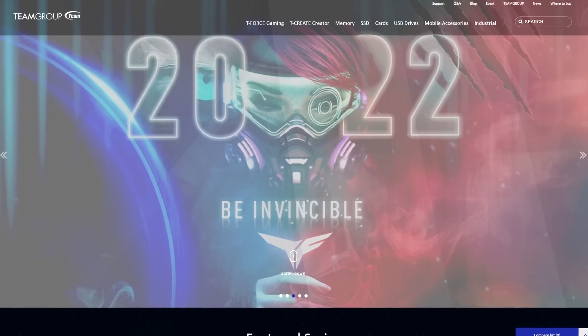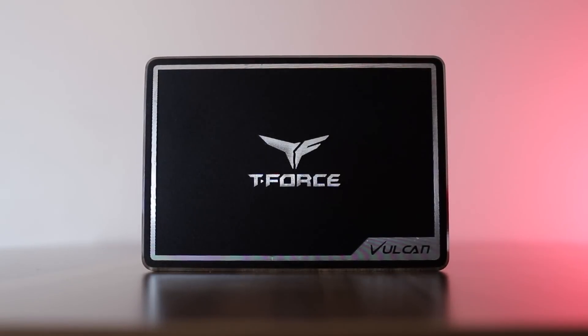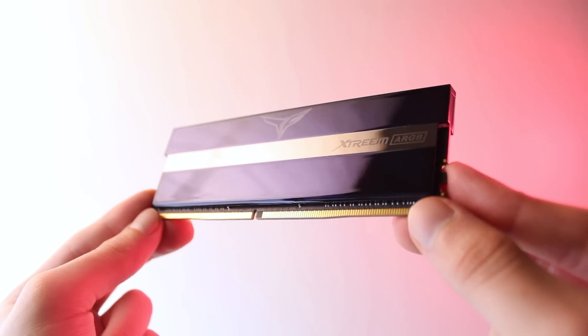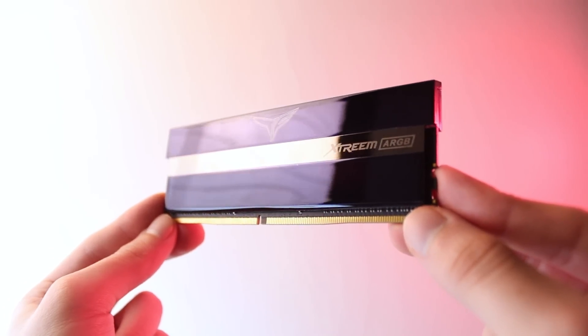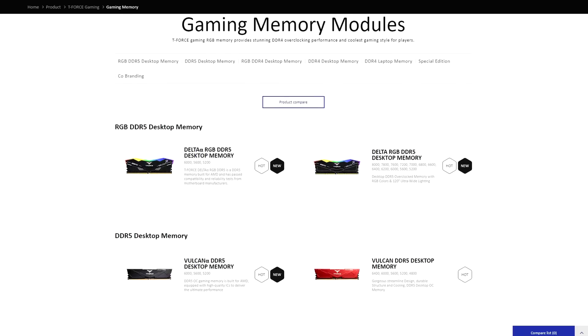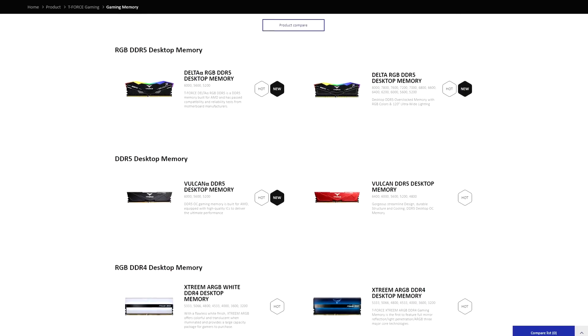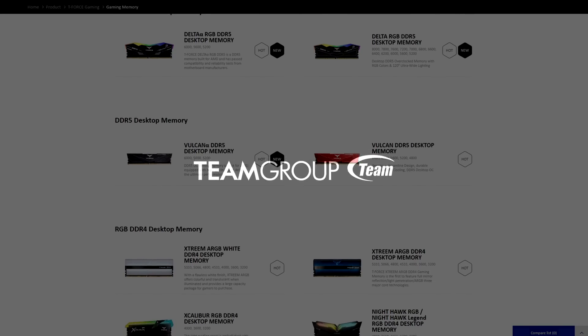Big thanks to Team Group for sponsoring today's video. Whether you're looking for storage, memory, or mobile accessories, Team Group's got you covered. With a large selection of high-performance products and completely unique design choices, you won't have trouble finding what fits your style. To learn more, check out the link in the description below.